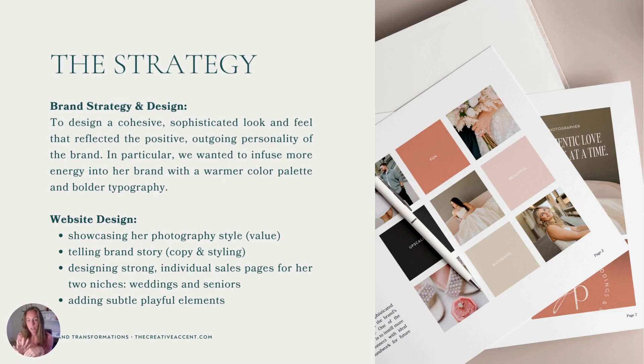On the right you can see her mood board and some of the keywords and the visual direction that we wanted to lean into. On the website side of things, we wanted to showcase her photography style and the value she brings. We wanted to tell more of her brand story — her old website was kind of bare bones when it came to copy — and elaborate on that to build more connection and also tell the story through her styling, with a warmer color palette and bolder type that communicates more of the brand personality. We also wanted to design strong individual sales pages for her two main niches, weddings and seniors, and add in some subtle, playful elements like a GIF on her about page.